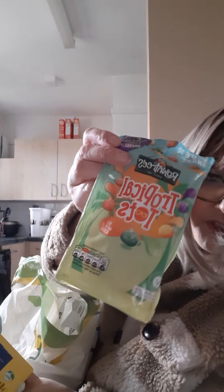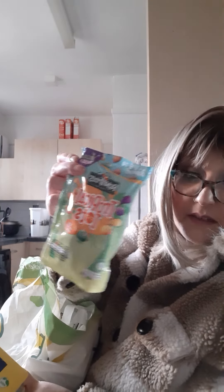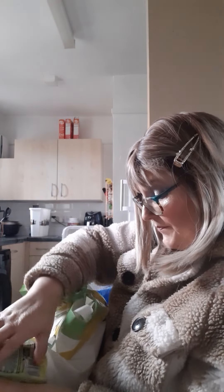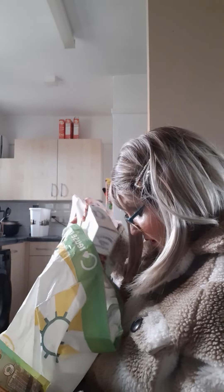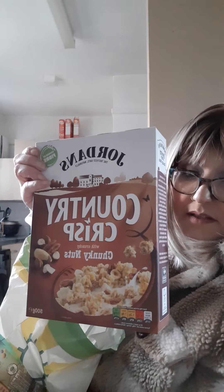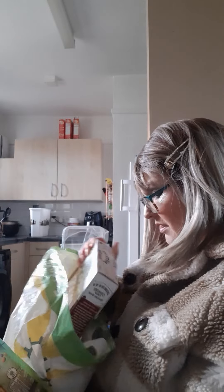These are the tropical tops — I've never seen these anywhere else, so yeah these are nice. What else... these are the Jordan's crunchy crisp, on offer at the minute in Tesco's — £1.65 I think instead of nearly three quid. Great for a breakfast, I love them.